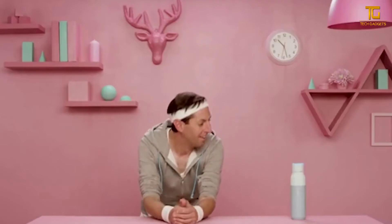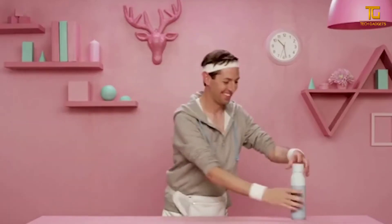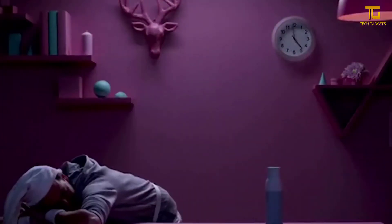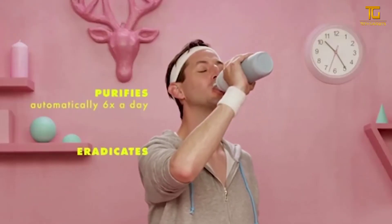Thanks to the heat-insulated walls, Quartz works also as a thermos. It preserves heat for 12 hours and cold during the day. The volume of the bottle is 525 milliliters, and its value is $60.